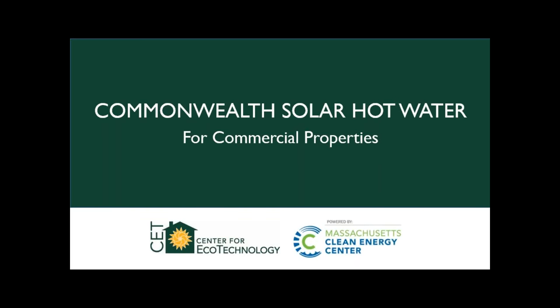Thank you everyone who's come. This should be a relatively quick presentation — we just want to give an overview and a little bit of background information on the solar hot water program for commercial properties in Massachusetts. If you have any questions, there's a place in the webinar where you can write them. I will look at them all at the end, read them out loud for the benefit of everyone, and then we'll answer them.